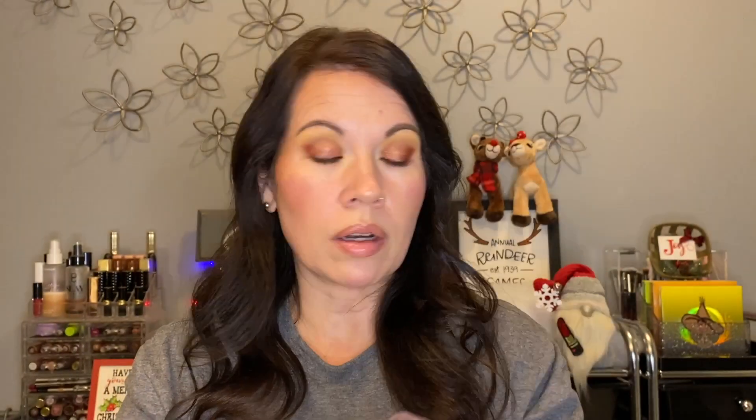The Moira Signature Ombre Blusher in Ruby Flush — love it, it's been a shade I've really enjoyed wearing all month. The Physician's Formula Butter Bronzer in the original Bronzer shade — love it, amazing, love the smell. It's like a crime to pick this up and not open it and smell it. And the Sol Face and Body Bronzing Balm in Medium — same thing, you have to smell it. Both have very tropical-like smells, but not the same smell — both wonderful.